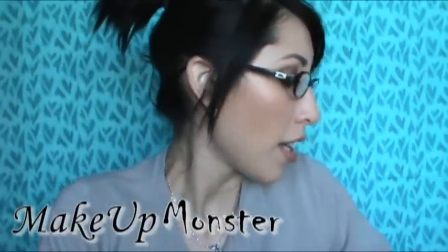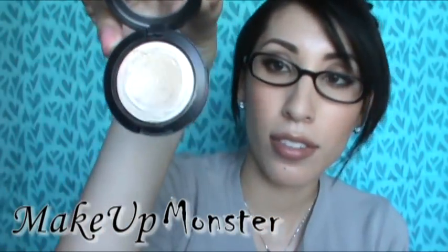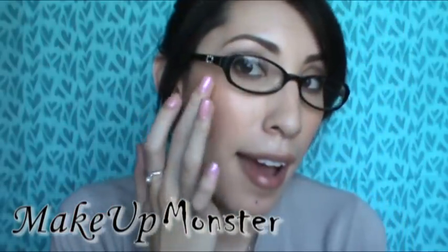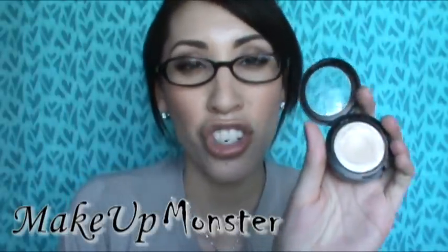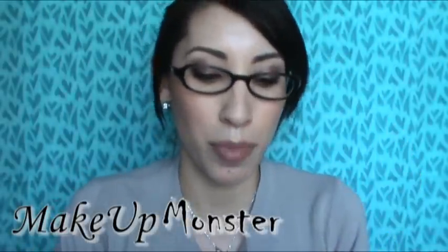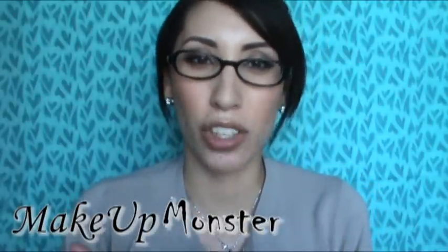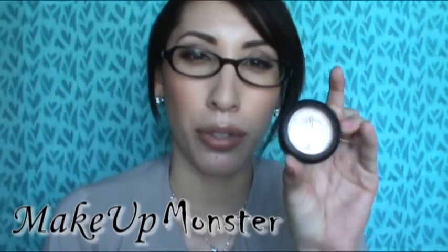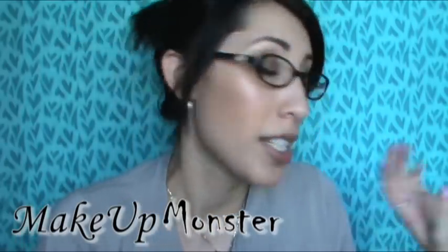Now on to makeup. I've been loving this cream color base by MAC in the color Pearl — just for highlighting the cheekbone, brow bone, nose, and cupid's bow. It gives you the nicest sheen without looking like glitter; it just gives a glow that looks like it's coming from within. I like that it doesn't look too made-up — it gives a natural glow depending on how you use it.